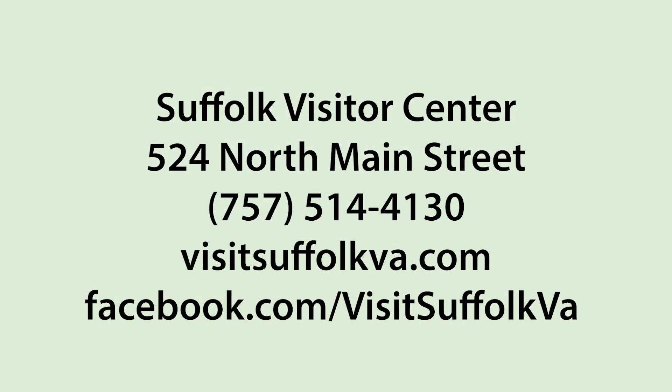For more information or to reserve space on the next adventure, contact the Suffolk Visitor Center at 757-514-4130 or visit SuffolkVA.com.